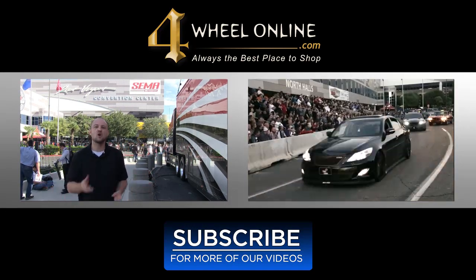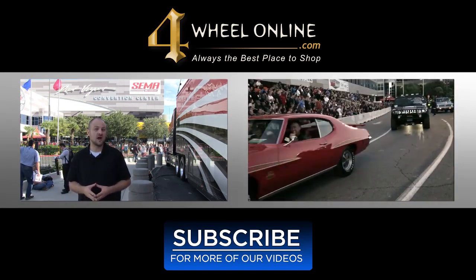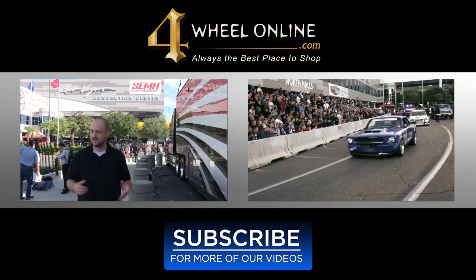And there you have it. Thanks for watching this 2015 SEMA video. We're going to be posting videos just like this one all month long, so be sure to subscribe to stay up to date with all things SEMA 2015.